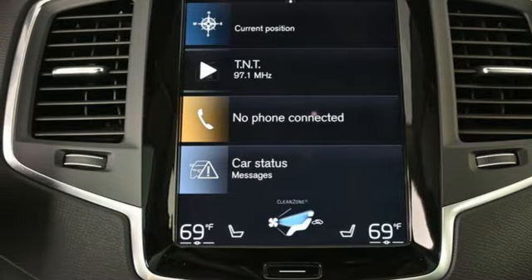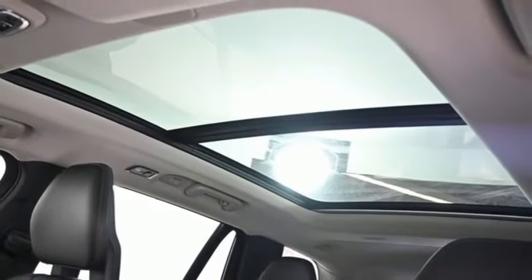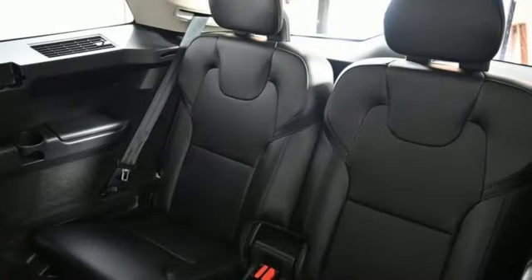Wi-Fi hotspot, voice-activated climate controls, rear parking sensors, and intercooled turbo inline four-cylinder engine.